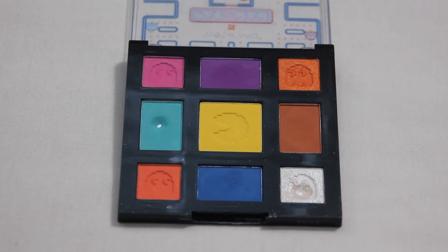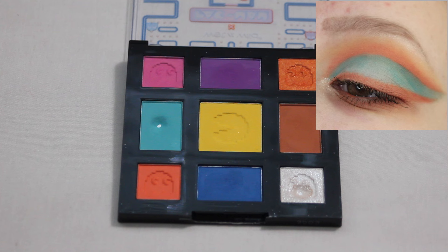Next we have my Wet n' Wild Game Over palette — this is their Pac-Man collab. This is another one that is super fun to play around with and got me a little bit more into color. I do have a lot of favorites from this one just because I feel like I can be a little bit more creative with my color combos. I am a huge fan of blue and orange eyeshadow together, especially during the summer. This is actually one of the looks that helped me get pan in one of the shades.